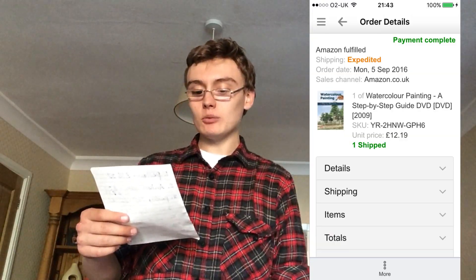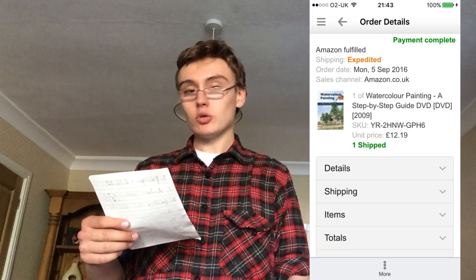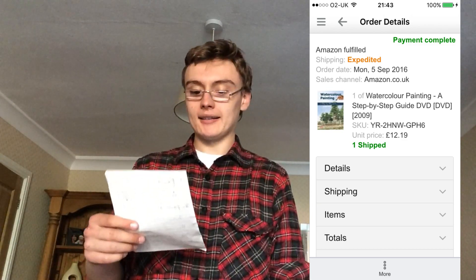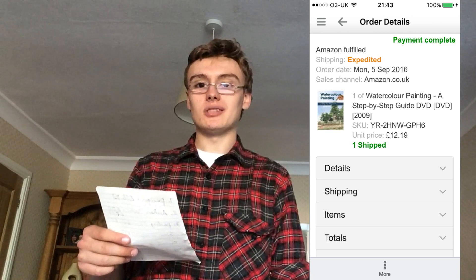Next was a watercolor painting DVD. £12 from a £1 investment. Pretty standard — I just scanned it in, knew it had value, so yeah that was alright.